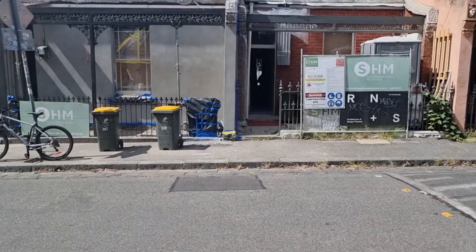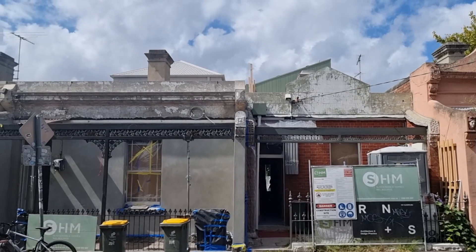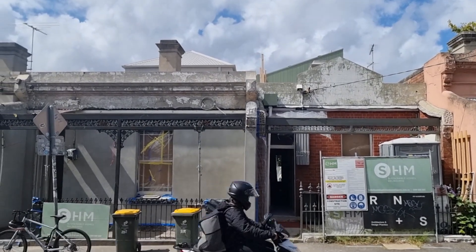My name is Simon Clark, Director of Sustainable Homes Melbourne and Chair of the Sustainable Builders Alliance. If you're looking for a builder, ensure they are part of the Sustainable Builders Alliance. I'm going to show you through our Fitzroy project, designed by Robert Nickel and Sons Architects and built by us, Sustainable Homes Melbourne.